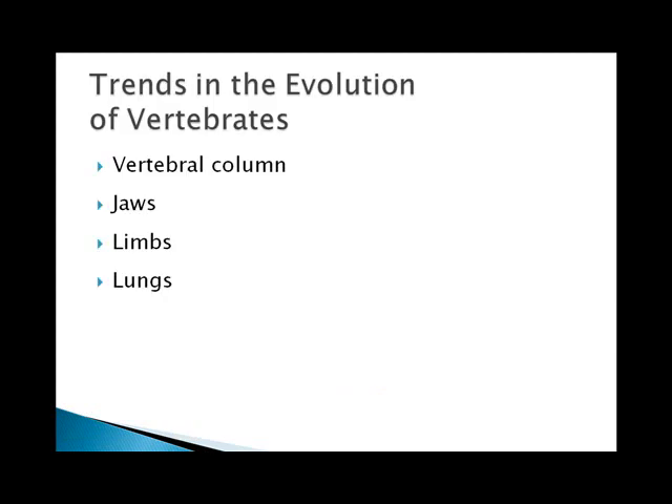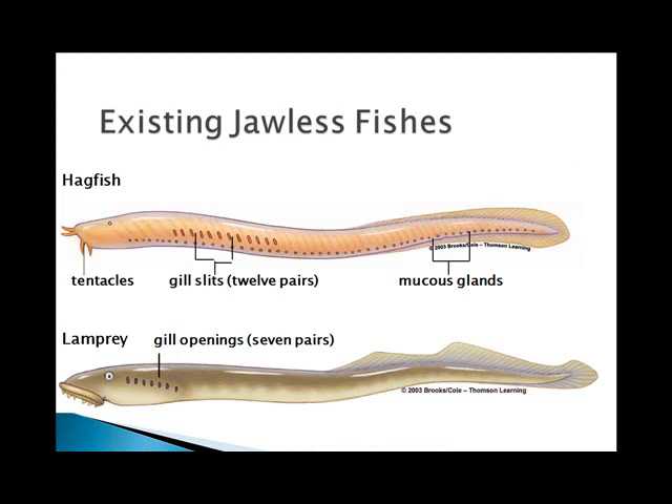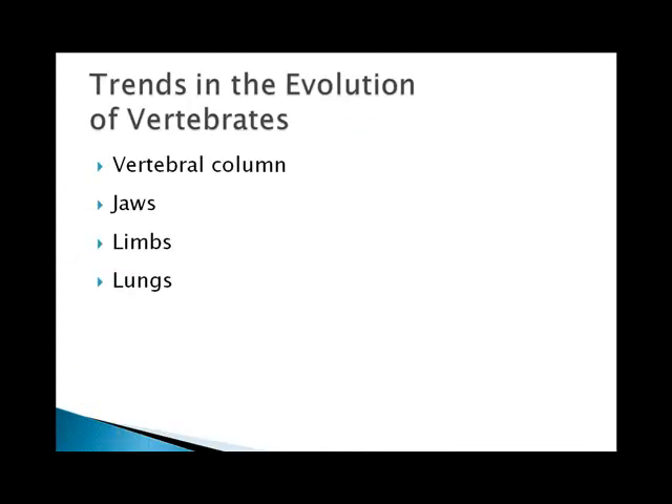Key innovations in the vertebrate group started with the single continuous notochord that was replaced by bone tissue forming a column of separate hardened vertebrae, parts of which became modified near the head to form jaws. Jaws allowed new feeding possibilities, coupled with better eyes for detecting both prey and predators. The fins of fishes were the starting points for the legs, arms, and wings seen among the higher vertebrates, and gradually there was less reliance on gills and more on lungs and the circulatory system — the heart and blood vessels — which work in connection.